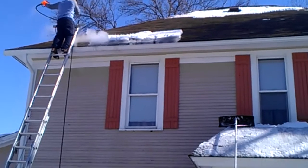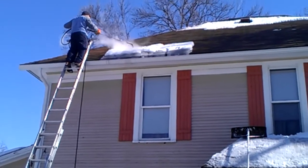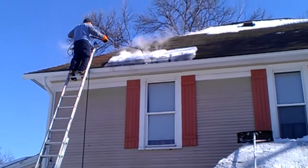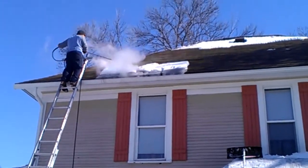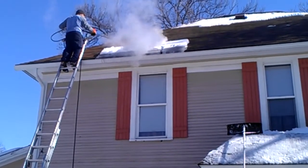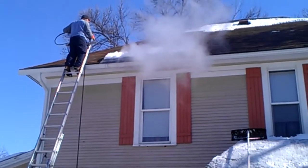We are fully insured for ice dam removal. Our prices are very competitive and our services are second to none. We consider ourselves experts in the field of ice dam steaming. If you have ice dams on your property, please don't wait until you have a leak — call us now and have the ice removed before you have a problem.